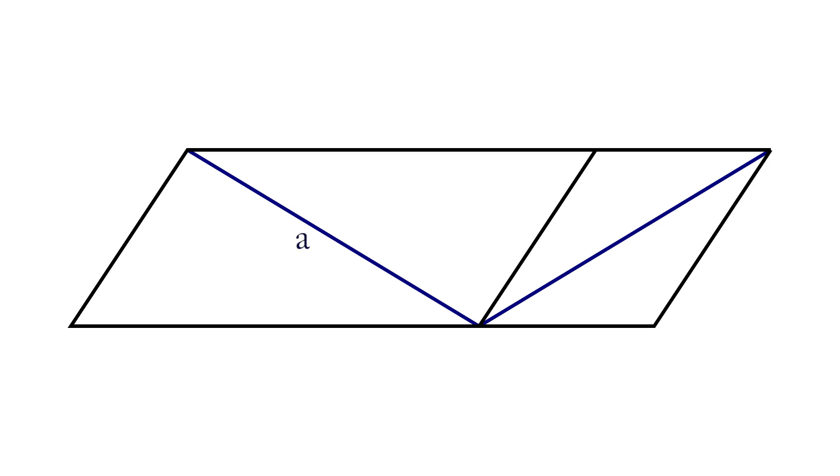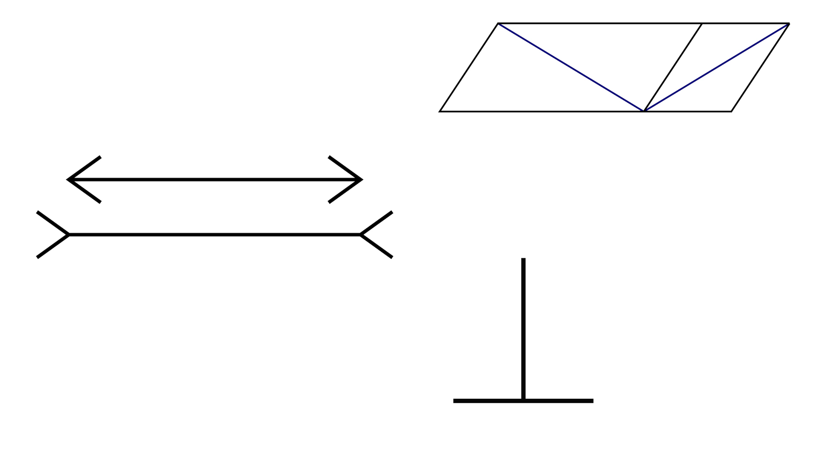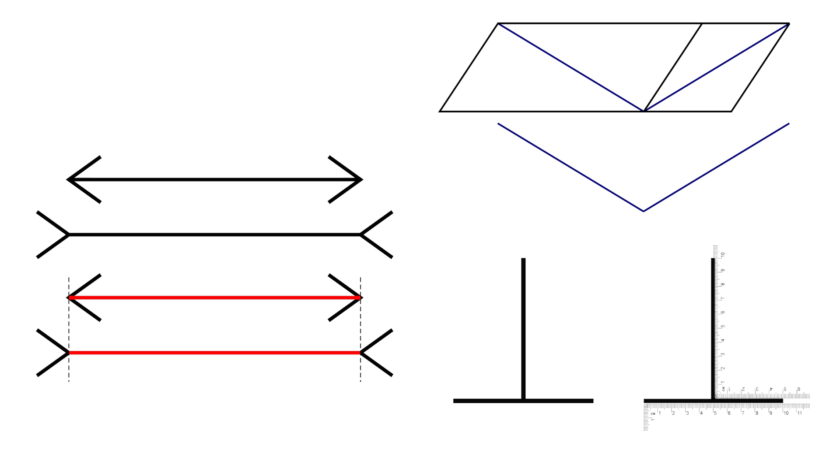I'm going to show you some images, and you're going to have to make some quick decisions. Is line A or B longer? Is the horizontal or vertical line longer? Is the top or bottom line longer? Keep looking. In all of these images, they're actually the same length.